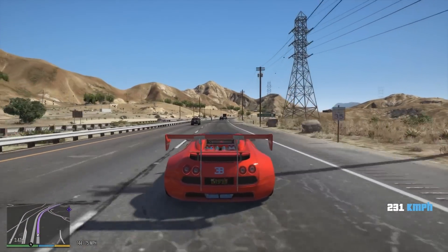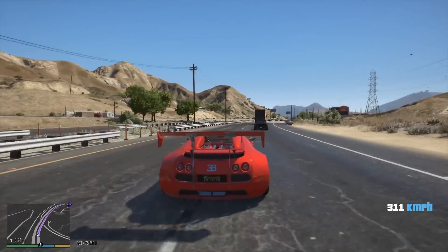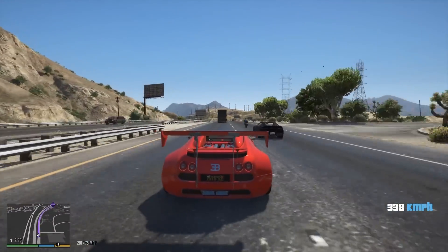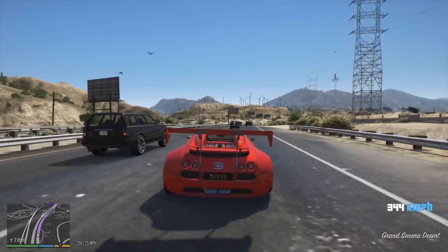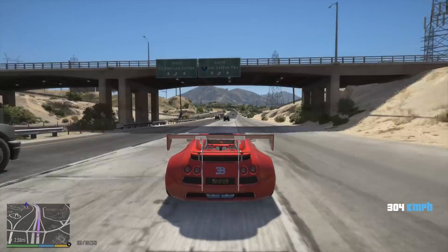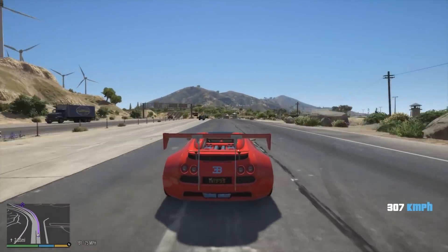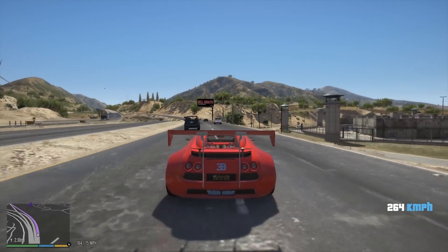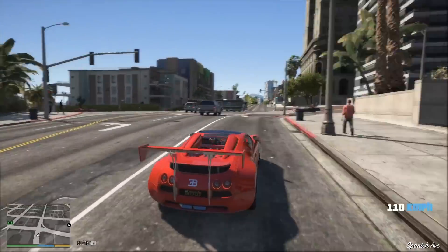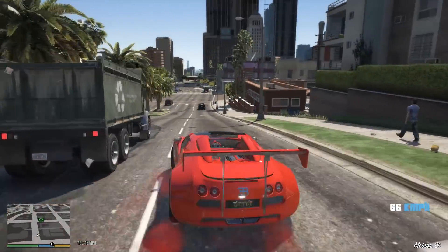We're gonna take a left and hit the freeway. I'll just show you the top speed on this car — it can actually reach around 400. We just crossed 300, hitting 318, and the only issue is that if we crash we're done. Okay, that was a good escape — I thought we were gonna crash. Let's just head to the hair salon. Alright, we've reached the city, now we gotta go find the hair salon.